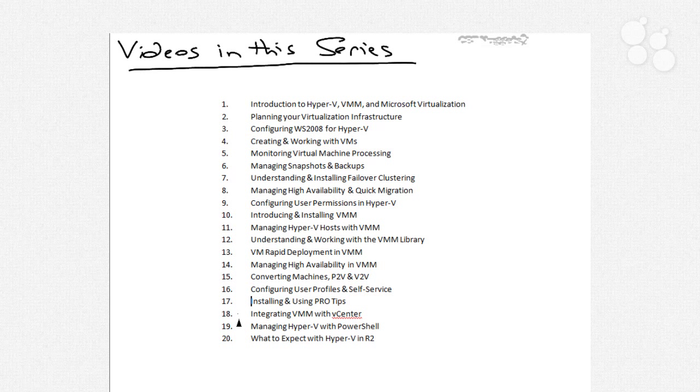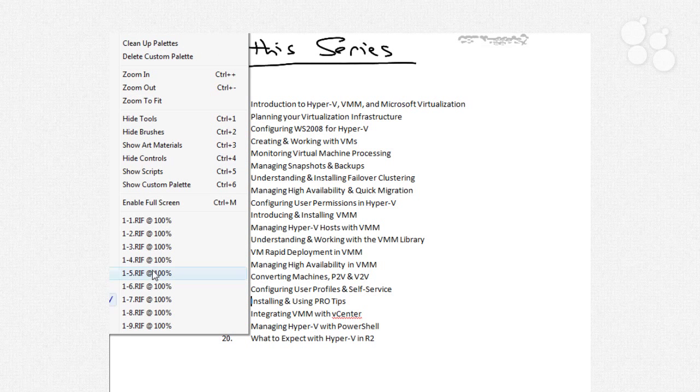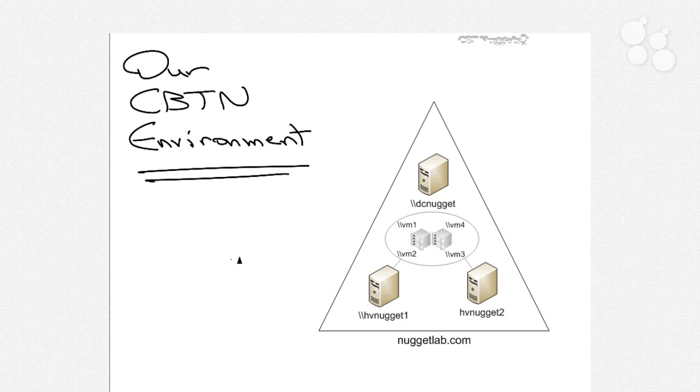We'll even talk about in the latter stages how you can integrate VMM with other System Center products like Operations Manager or even VMware products like VMware vCenter. And lastly, we'll conclude with automation topics associated with managing Hyper-V in Windows PowerShell and then a futures look at what you can expect with Hyper-V in Windows Server 2008 R2 — taking a look at both Hyper-V and System Center Virtual Machine Manager in their R2 constructs. Our CBT Nuggets environment has a domain called nuggetlab.com, inside of which are three hosts: DCNugget, which is the domain controller, HVNugget1, and HVNugget2.